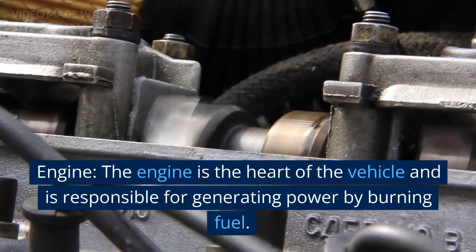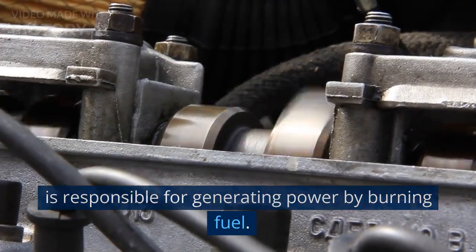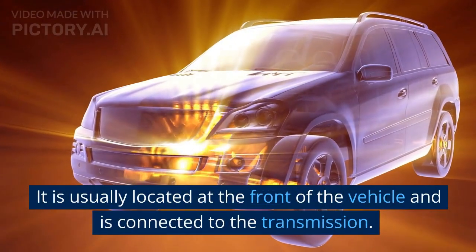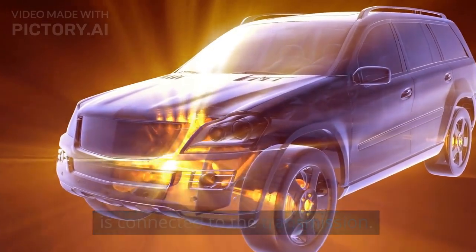Engine. The engine is the heart of the vehicle and is responsible for generating power by burning fuel. It is usually located at the front of the vehicle and is connected to the transmission.